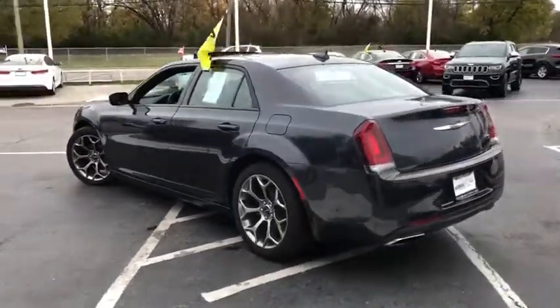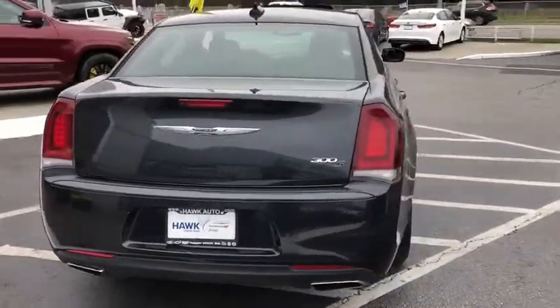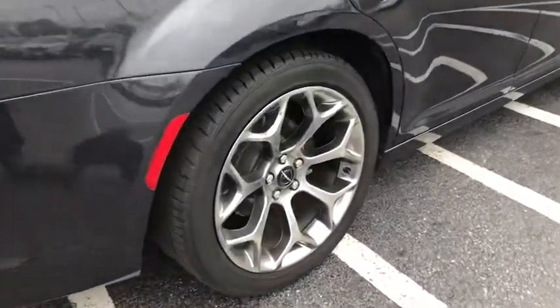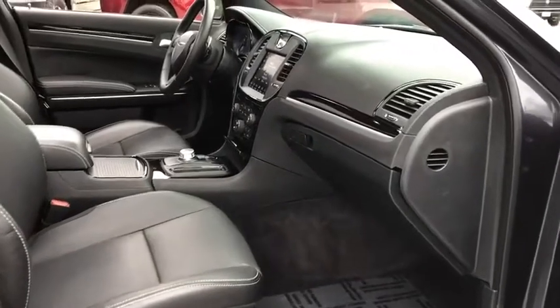Traction control, Bluetooth, automatic transmission, heated driver's seat, fog lamps, power windows, compass, trip computer, remote power door locks, airbags, tachometer, heated passenger seat, head-up display, privacy glass.